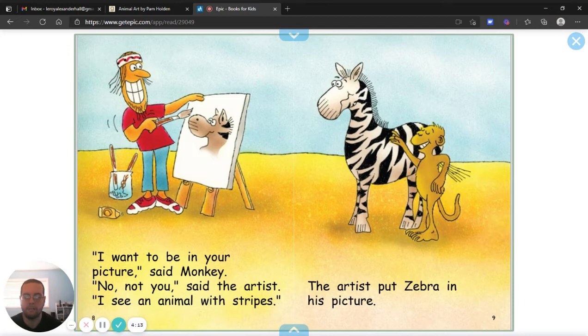I want to be in your picture, said Monkey. No, not you, said the artist. I see an animal with stripes. The artist put a zebra in his picture.